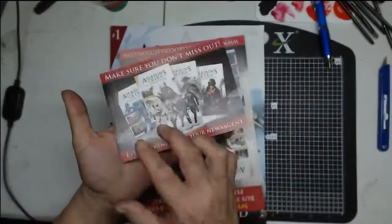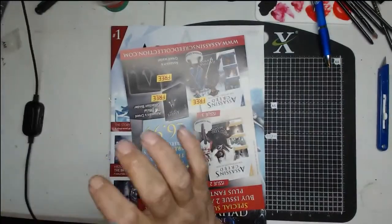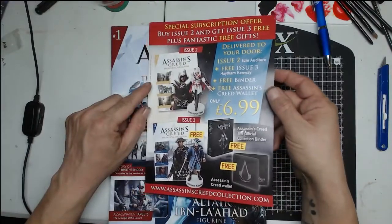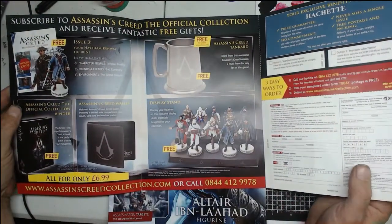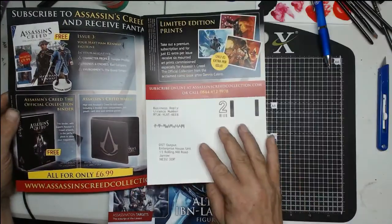We get a little card every issue to give to newsagents, which I won't be using since I have the subscription already. There's a quick overview of what's coming and what you get if you subscribe. Issue two is £6.99.